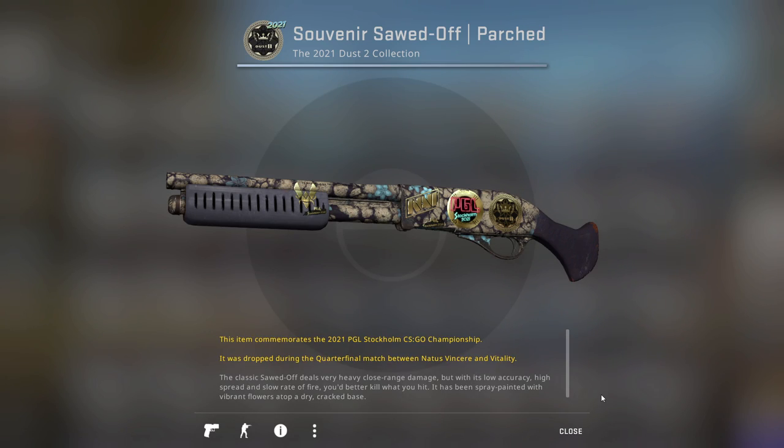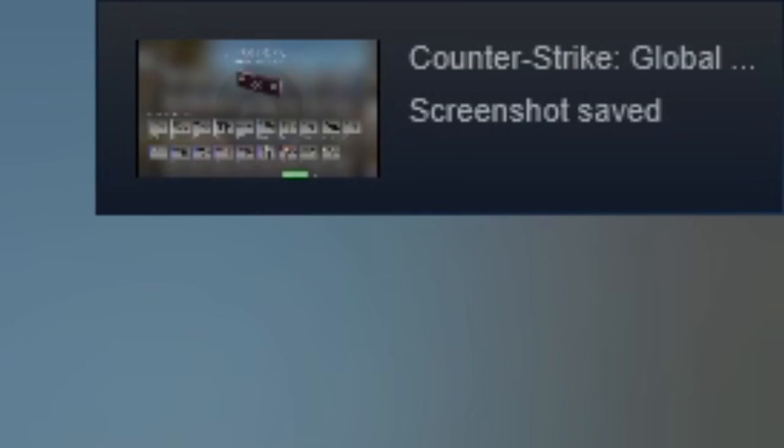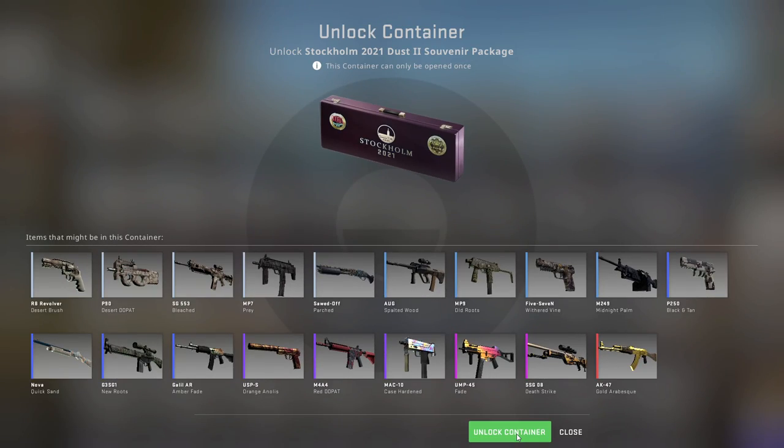Do you want to see the worst nightmare of an NFT collector? Yeah. That looks like a dog — do you see? Eye, eye, nose, mouth. And like the snout — I can see your mother. That was funny.